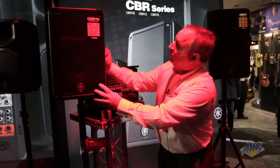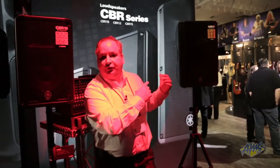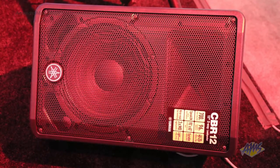The 10-inch version will sit as a monitor, and then there's a 12 and a 15-inch version as well. And the 12 would make a perfect monitor — it's sitting down here on the floor.